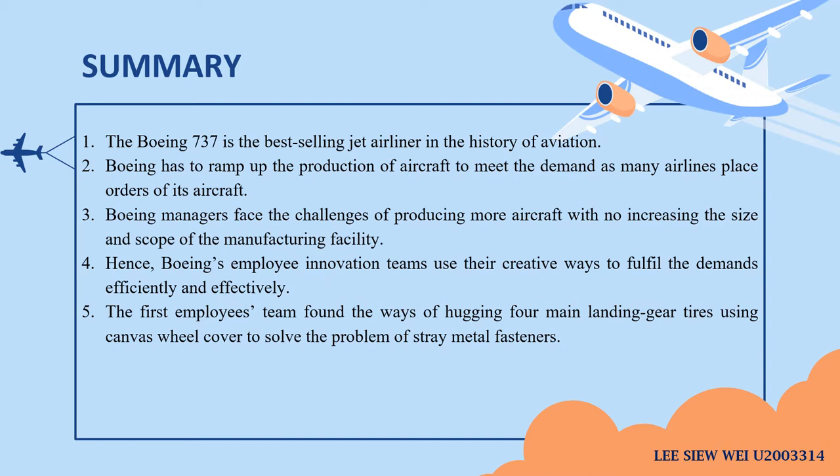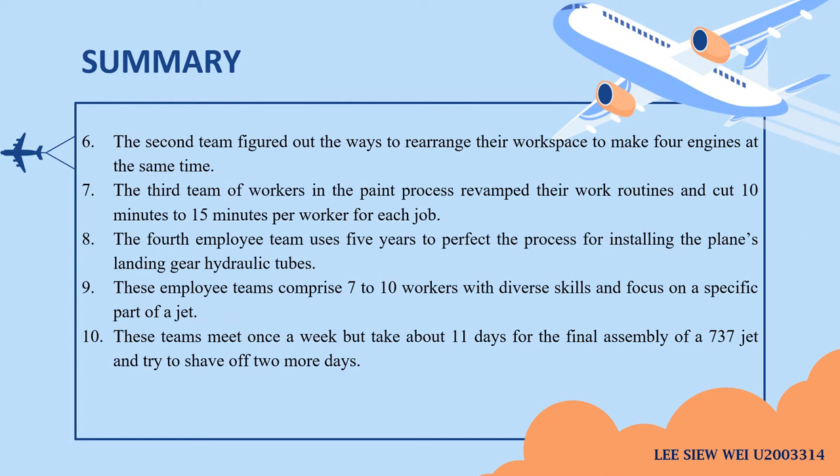Fifth, the first employee team found a way of handling four-man landing gear. Sixth, the second team figured out ways to rearrange their workspace to manage four engines at the same time. Seventh, the third team revamped their work routines and cut 10 to 15 minutes per worker for each job. Eighth, the fourth employee team took five years to perfect the process for installing the plane landing gear hydraulic tips. Ninth, these employee teams comprise 7 to 10 workers with diverse skills focused on a specific part of the project. Lastly, the team meets once a week but it takes about 11 days for the final assembly of a 737 jet, and they are trying to shave off two more days.